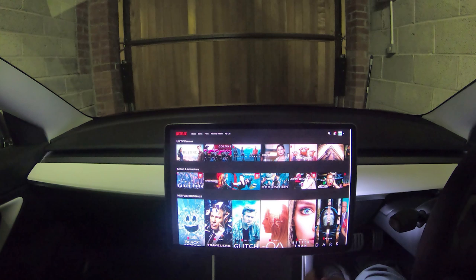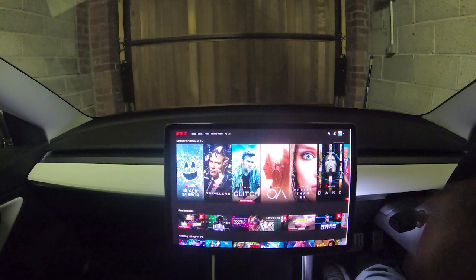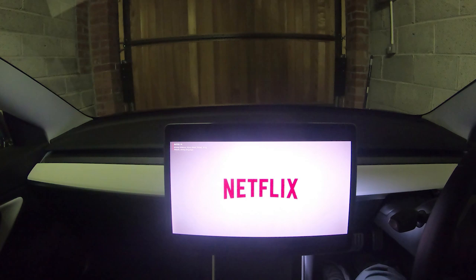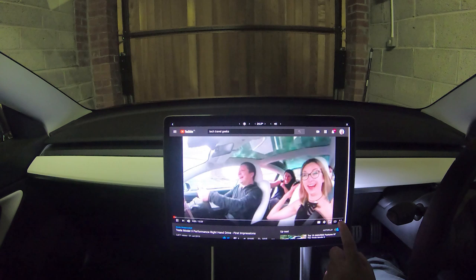The best new feature has to be the theater mode, which allows you to turn your car into a movie theater on wheels. You can watch Netflix on the lovely 15-inch screen with fantastic stereo, anywhere where you can get wireless internet. That's just crazy. You also get YouTube, so you can check out some tech travel content from inside the car while waiting for someone.